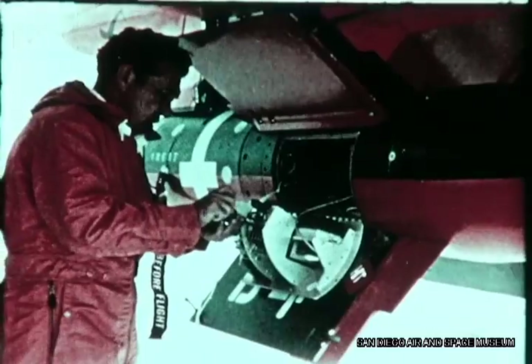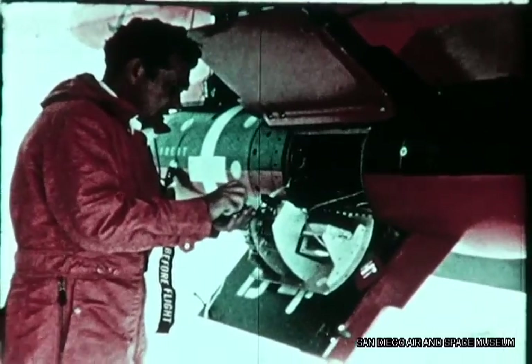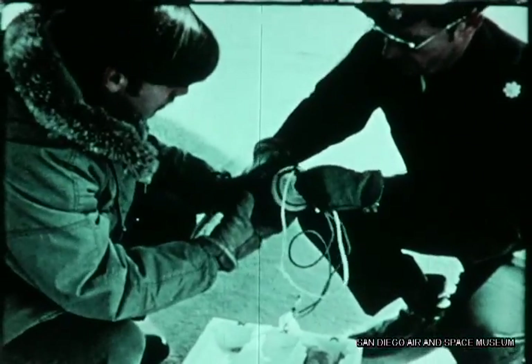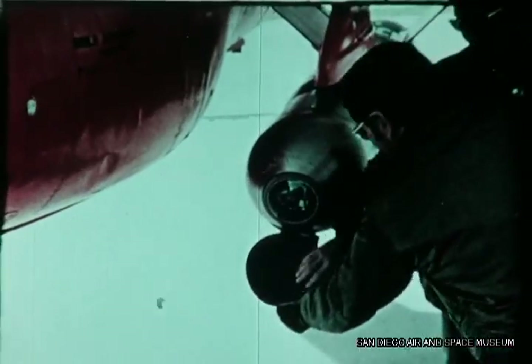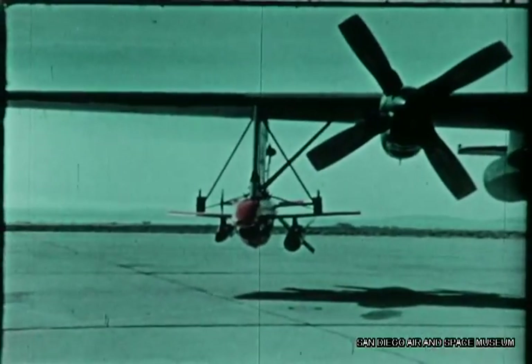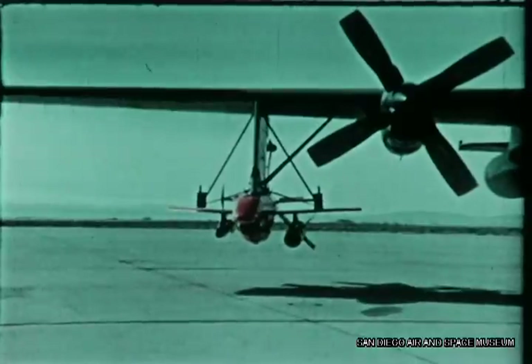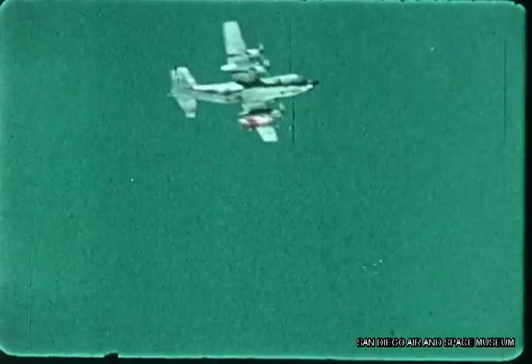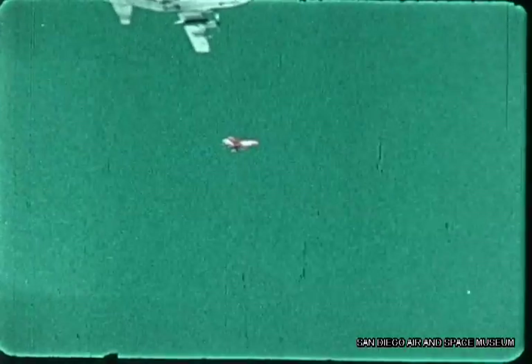Another weapon launched from the RPV was the Stubby Hobo, developed by the Armament Development Test Center, Eglin Air Force Base. An existing Mark 84 Hobo electro-optical system was mated with a newly developed warhead. The resulting glide bomb was successfully launched on 10 February 1972 at Edwards Air Force Base.